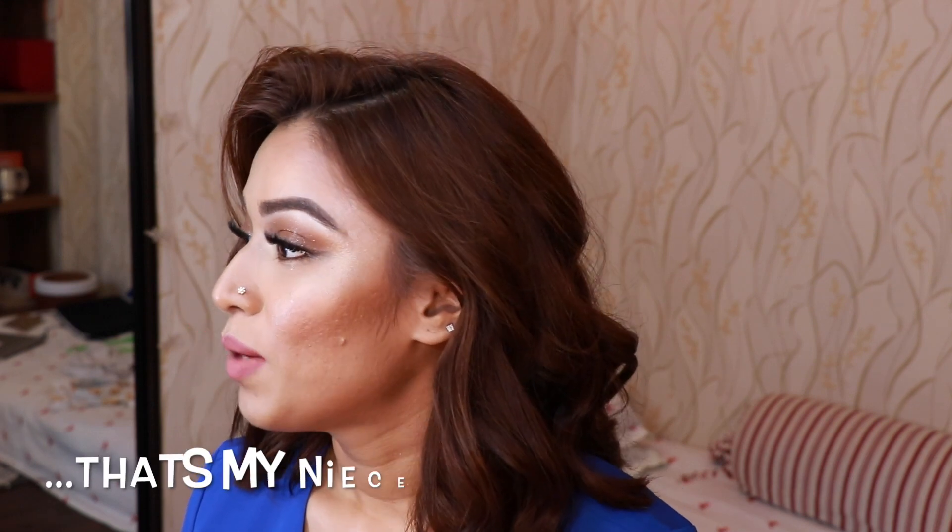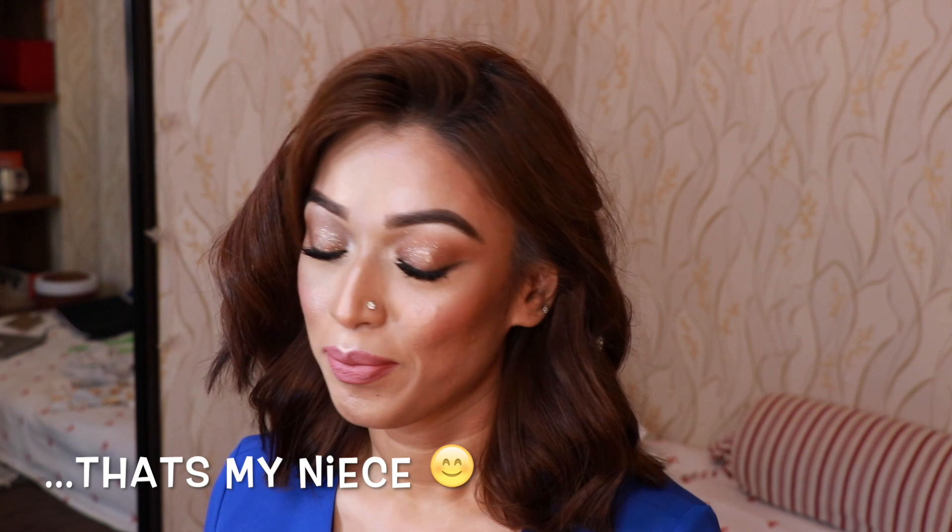Hi guys, welcome back! If you're new here, hi! This is Mehrun and today I am very, very excited because I am home. You can see the background is a little different — this is my home with my mother and sisters. We have planned a surprise birthday party for my mother; tomorrow is her birthday and she doesn't know about it yet. This is the look I created for this party today.